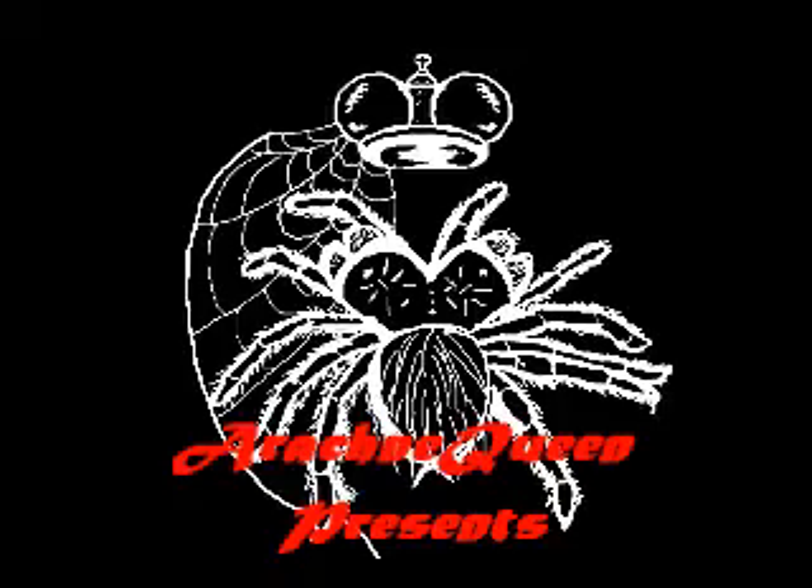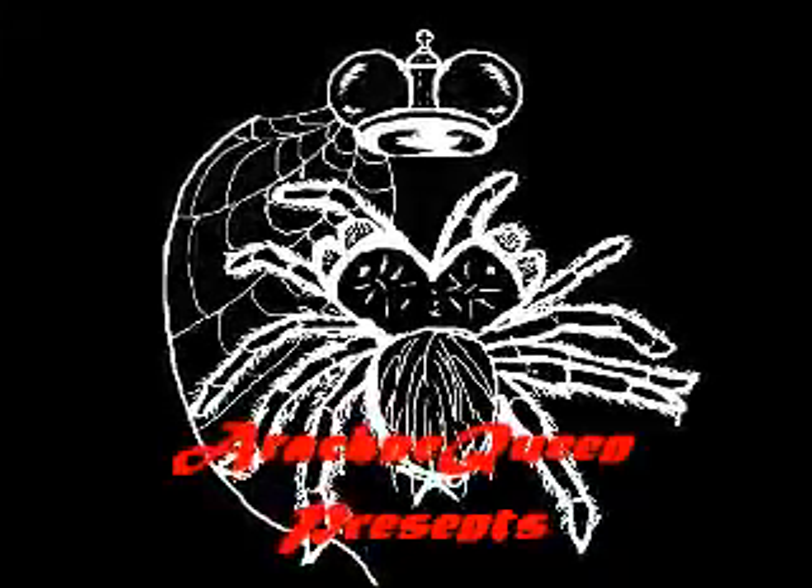Hey everybody, my name is Arachnid Queen and I've got really weird sleeves. I thought I'd do a different video today, one that in the end we'll be able to interact with each other, sort of. And it's called What's With My Spider? I apologize for any loud noises in the background — there are people in my apartment complex playing basketball outside because it's finally warm enough to do that, and you know, more power to them.